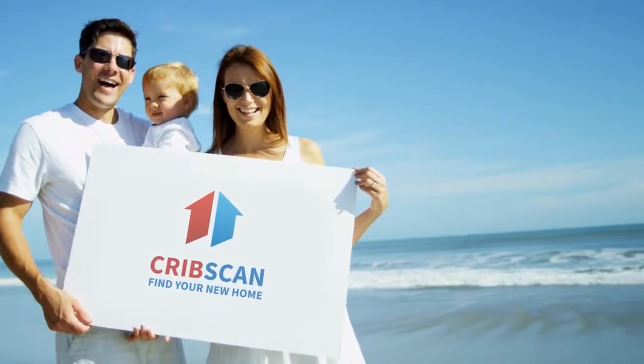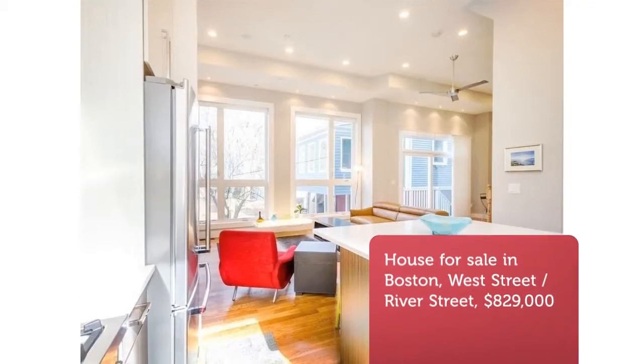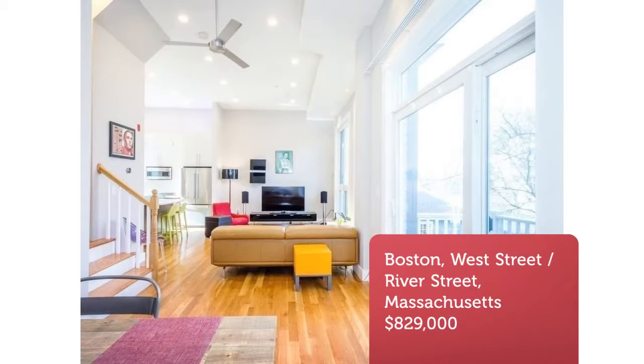Cribscan presents this charming property for sale in Boston. Incredible opportunity to own the first resale of a home at JPS Townhouse Loft, built 2015. This townhouse is a great single-family alternative.